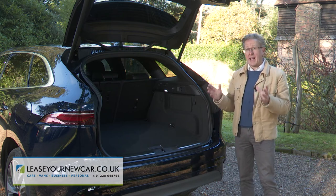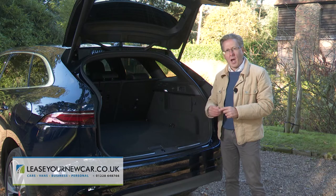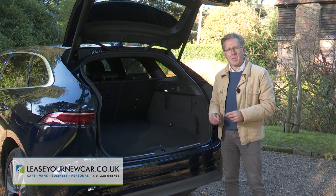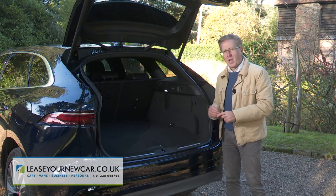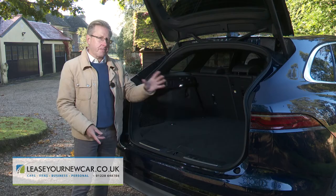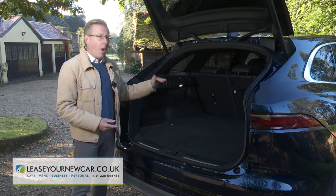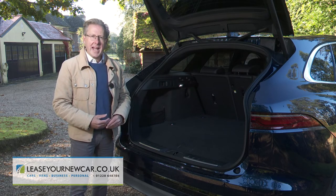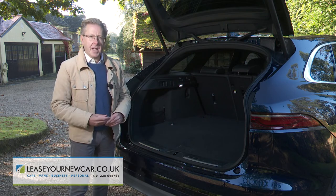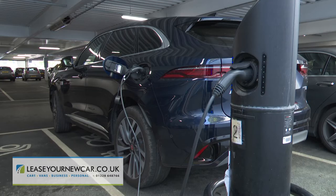As you might be able to tell from this curiously sloped entry section to the load bay floor of this plug-in hybrid variant, we haven't got anything like that here, thanks to the battery pack which lies beneath the base of the cargo area. Dry capacity in this case falls to 485 litres. With all three rear seat portions folded down, the floor isn't quite flat, but the 1,428-litre dry cargo capacity is reasonably sized for this class of car, falling to 1,299 litres for this plug-in variant.